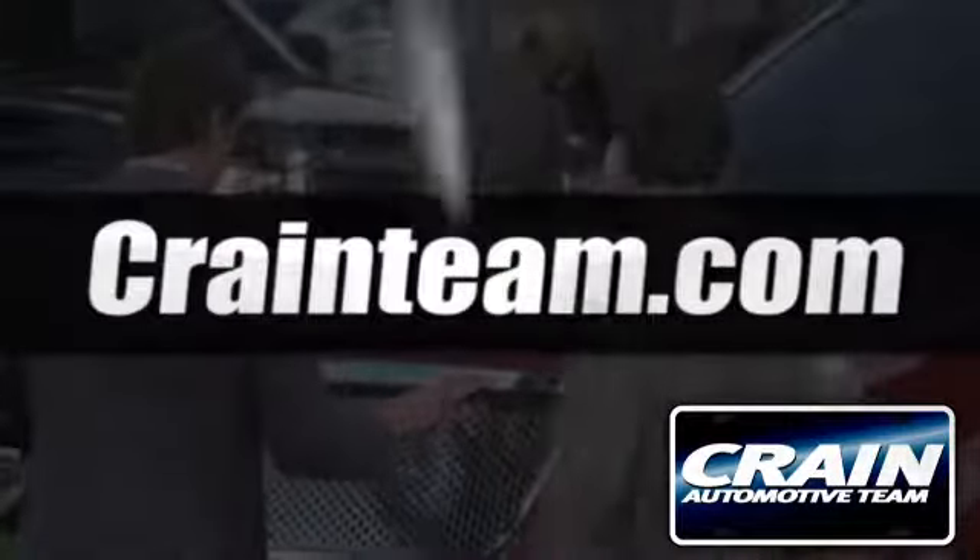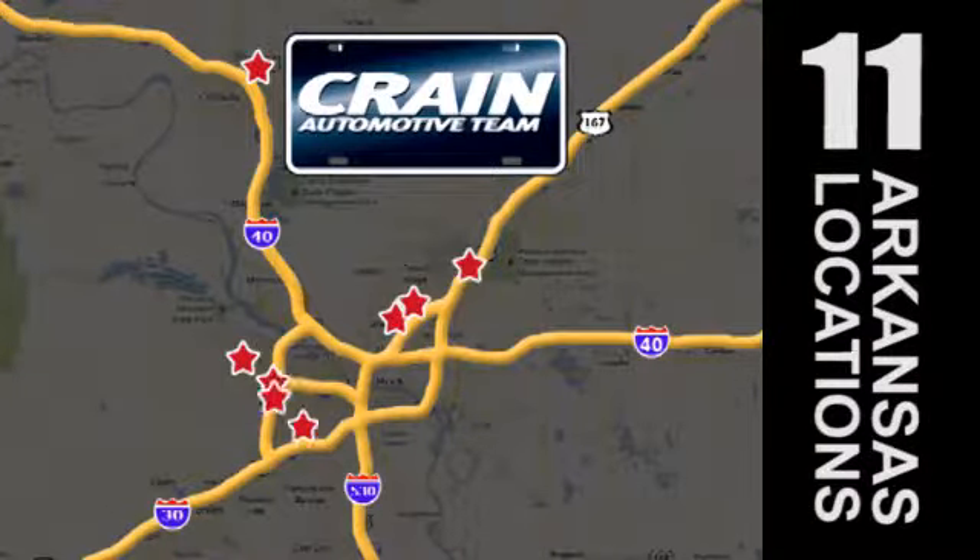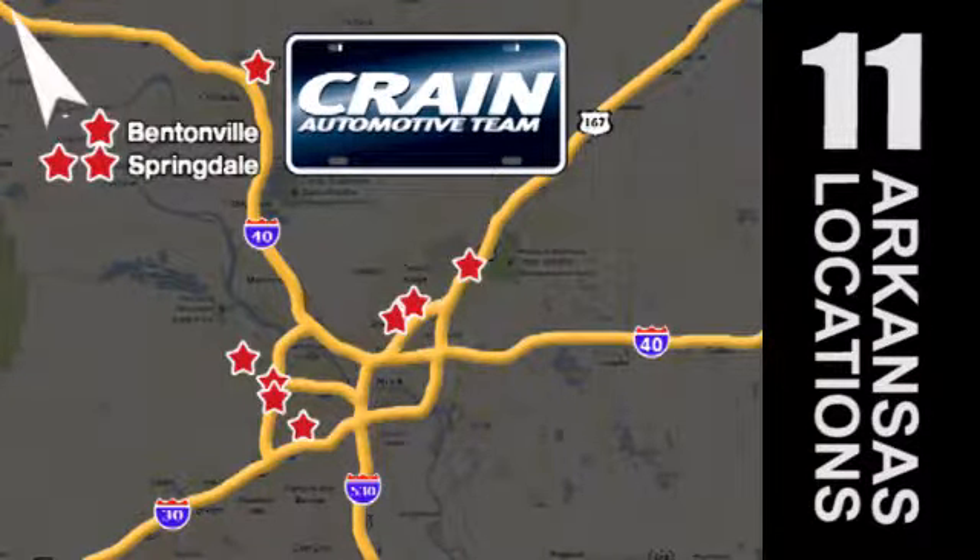Visit us anytime at craneteam.com. Go, go, go — the crane team's got them. craneteam.com.